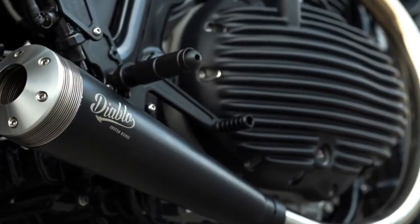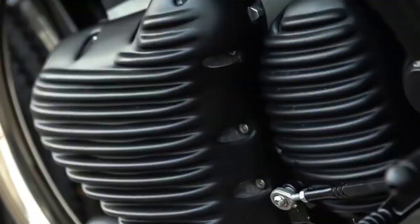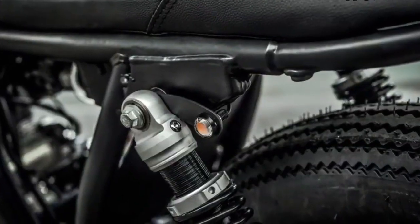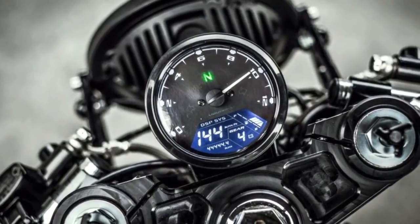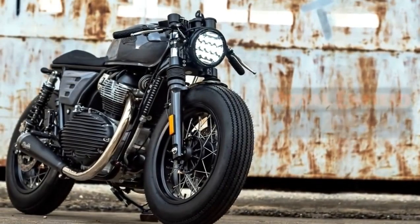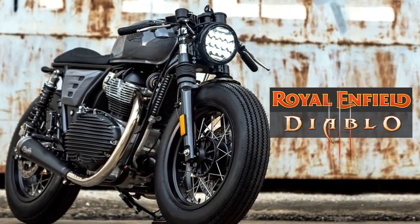That is why this time, you will see two projects. It is very interesting to see how two completely different machines can look so similar with the right choices. And right choices are precisely what we are already used to seeing with this very popular builder. Welcome to Racer TV.